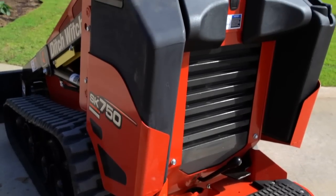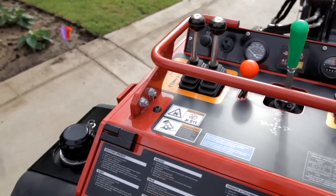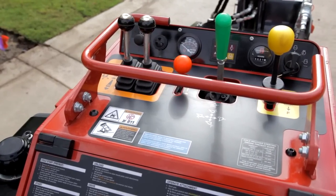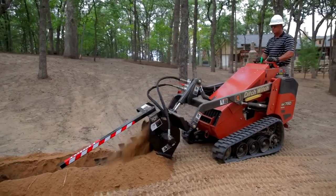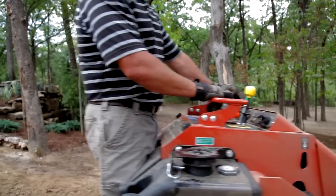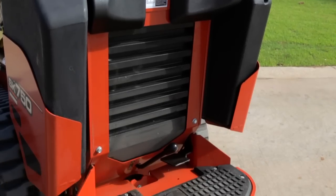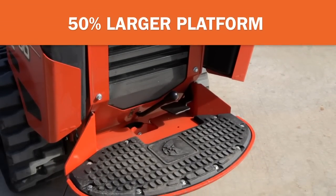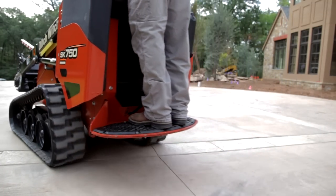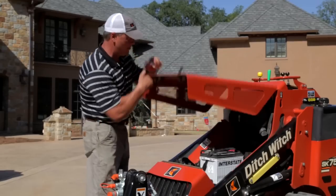You'll notice several enhancements up top, too. An ergonomic operator's station features easy-to-use dual controls or an optional single-lever joystick that lets you do more with less. A two-way auxiliary control foot pedal for the attachment frees up your hands to control depth and ground speed. And an operator platform that's a full 50% larger gives you more room to move so you can work more comfortably and productively.